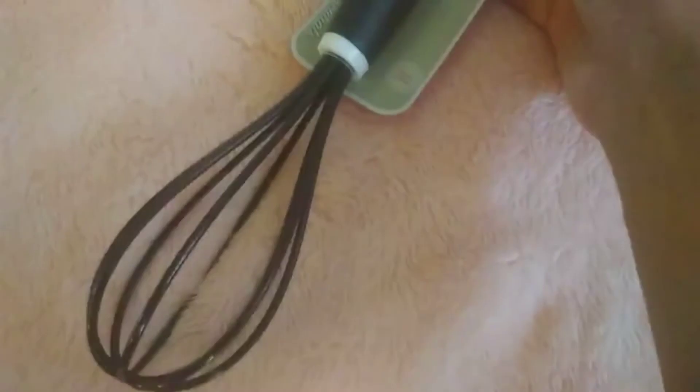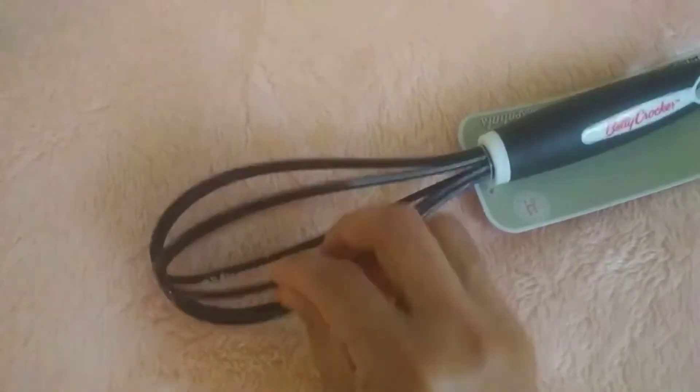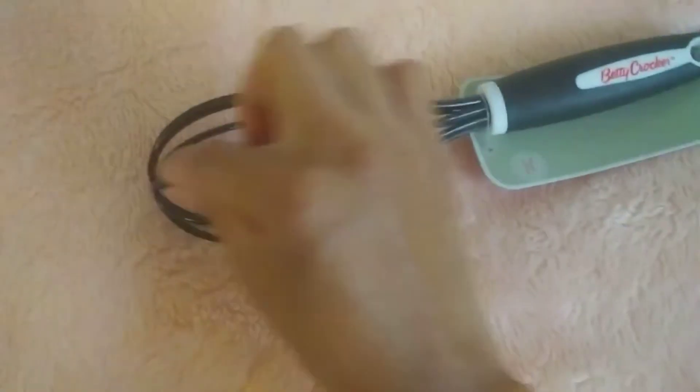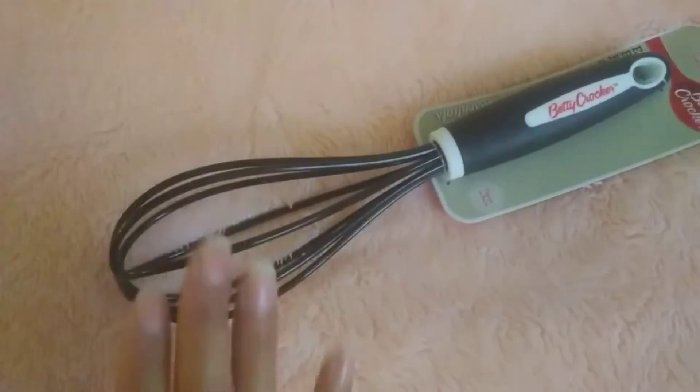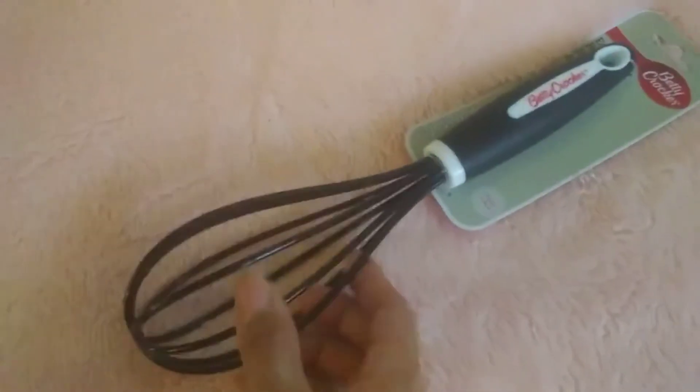Let's do Dollar Tree. First, I picked up this — is this called a whisk or something? It just says egg beater. I didn't even pay attention that it was Betty Crocker. There's two different plastic ones that they had — the other one felt like the plastic was rubber wrapped around the metal or wire, and this one's just plastic. Mine was old and rusting. I had two of them — one this size and a smaller one. So I picked this one up for a dollar.